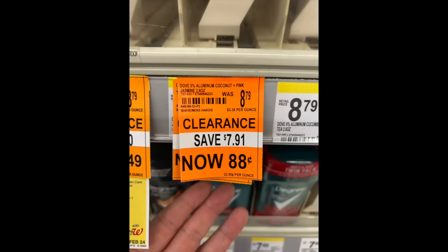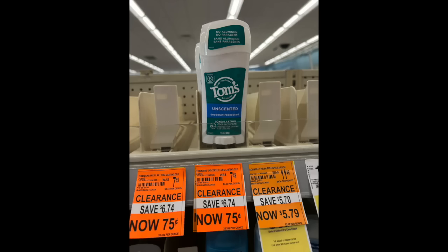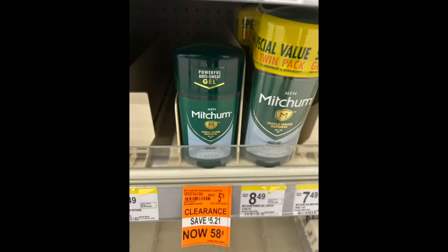A lot of you enjoy a good clearance, and a lot of the deodorant hit 90% off — I believe on Saturday. It's usually Tuesday or Saturday here in Michigan when it hits 90. A lot of the aluminum-free, fancier stuff is 90% off. We have this Dove coconut pink jasmine for 88 cents — very good deal. Tom's of Maine unscented aluminum-free deodorant for 75 cents, original price $7.49 — that is a really really good deal. We have this Mitchum gel for 58 cents. When you're in store getting the weekly deals, definitely walk down that deodorant aisle and see what you can find because it might be worth your time.